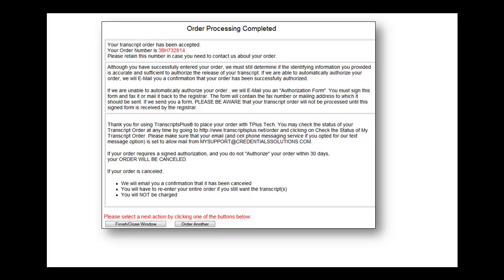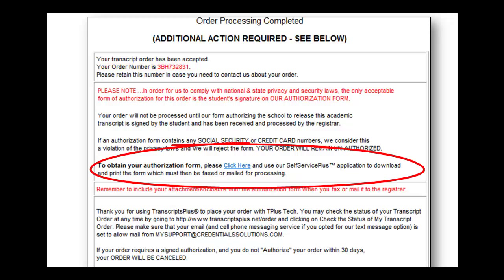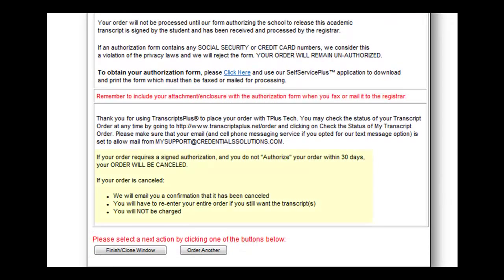If you met all criteria for automatic authorization, then your screen will have your order number and order details listed below. If you did not meet the criteria for automatic authorization, then your screen will have your order number and will provide you with a link to your printable authorization form. You will sign this form and return it to NCCC either in person, by fax, or by mail. Keep in mind that if your order requires a signed authorization and you do not submit your form within 30 days, your order will be canceled. It will also be canceled if your authorization form contains any confidential information, like a social security number or a credit card number.